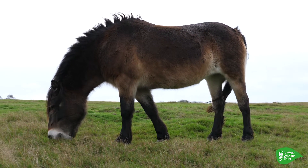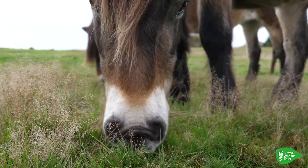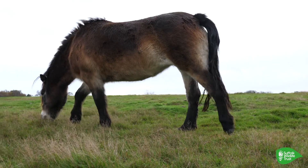We've got ponies grazing on Leiston Common at the moment. They do a really good job of grazing, along with the rabbits, and creating ground disturbance. We've just spotted some red deer.